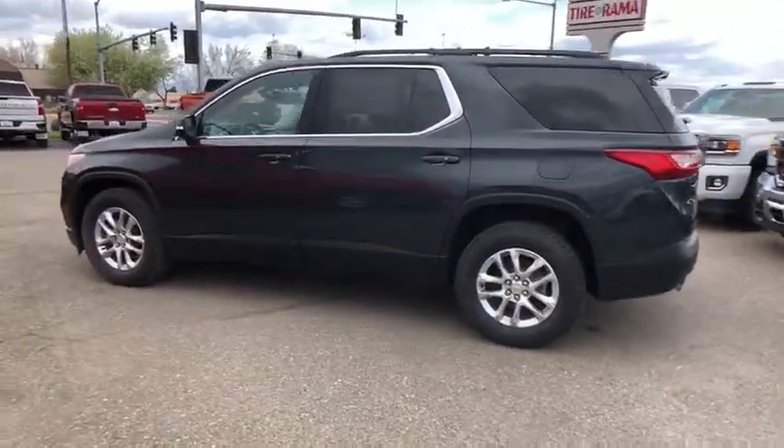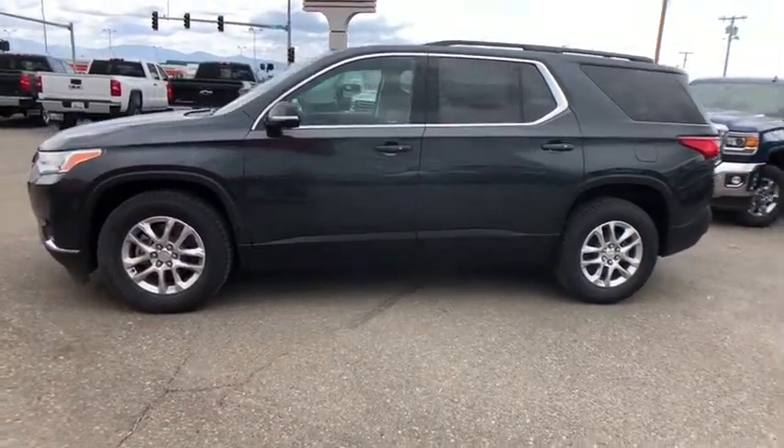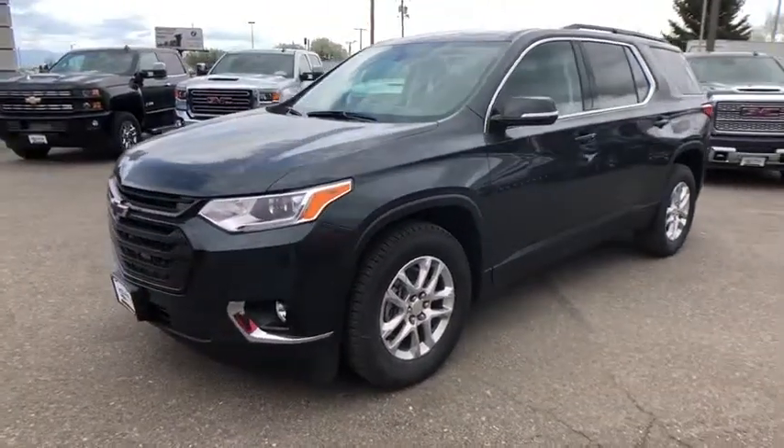Aluminum wheels, front floor mats, ABS four-wheel, cruise control, auto-off headlights, rear defrost, AM FM stereo radio, universal garage door opener, fog lamps.